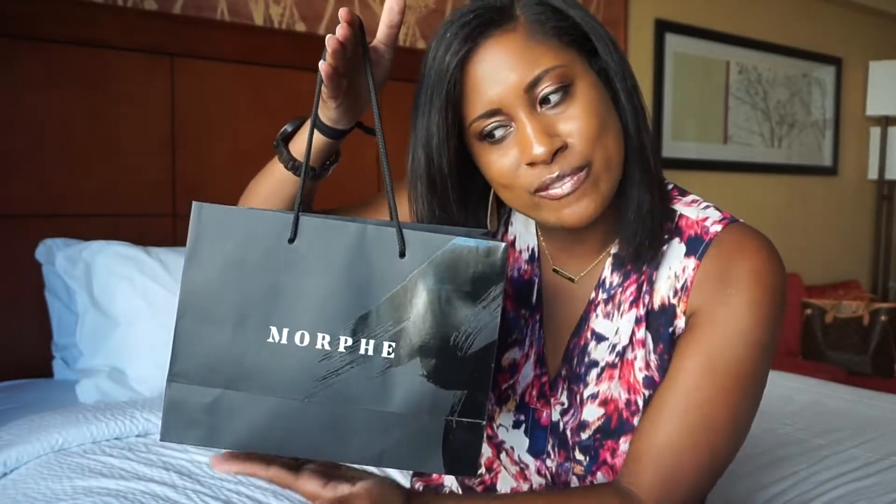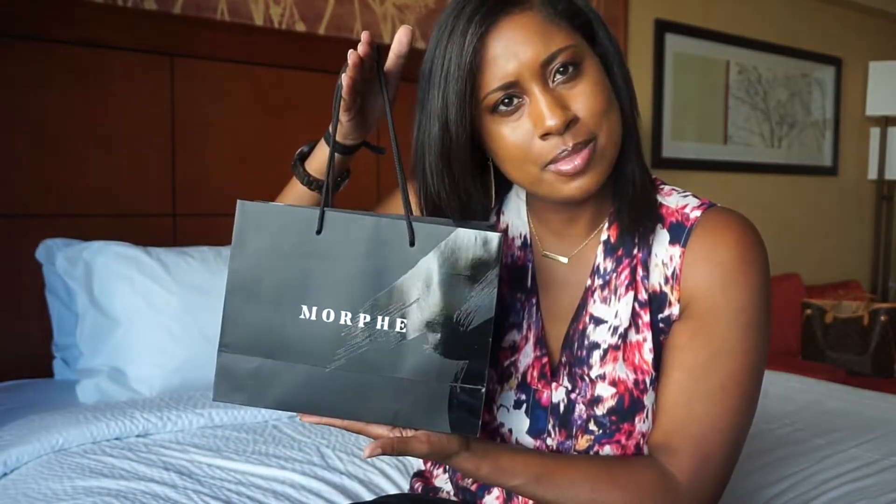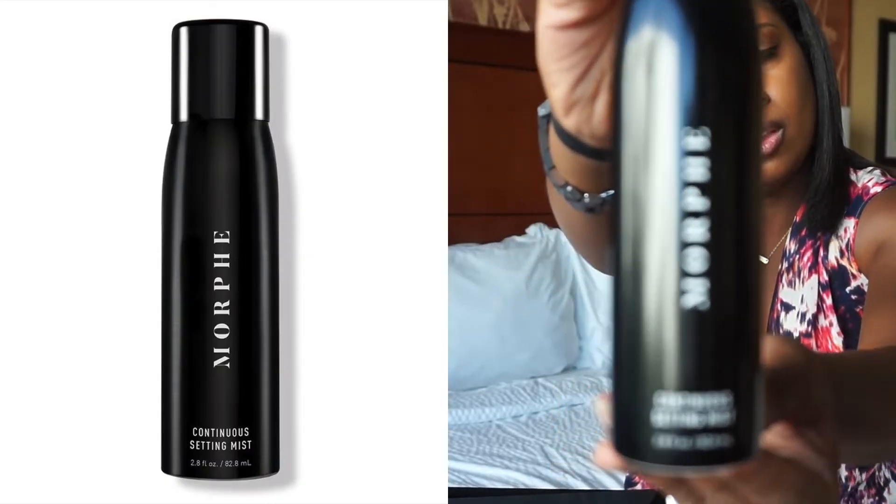First things first, here's my little Morphe bag — definitely gonna keep this, it's nice and sturdy. The first product is one of my holy grail setting sprays: the Morphe Continuous Mist Setting Spray. I'll have all these products linked in the description box. One thing I really love about it is unlike other setting sprays, it's a mist, not a spritz, so it doesn't leave wet droplets all over your face. It's only like $15.